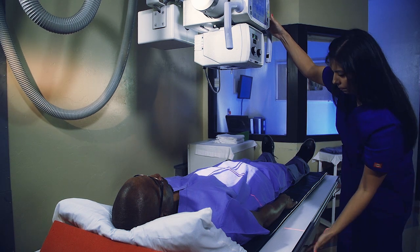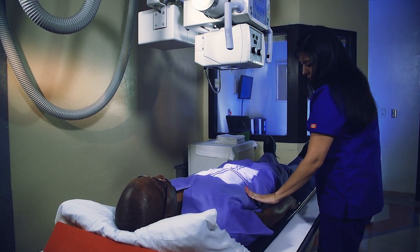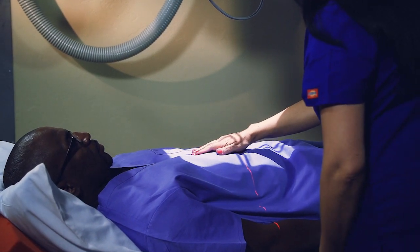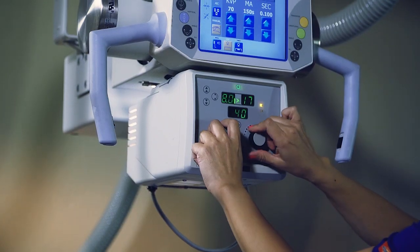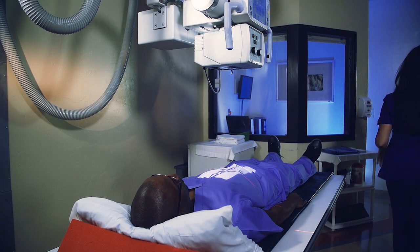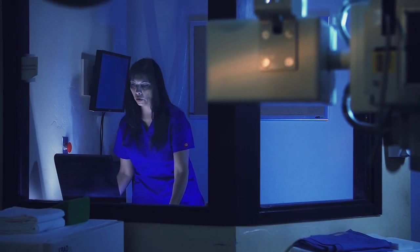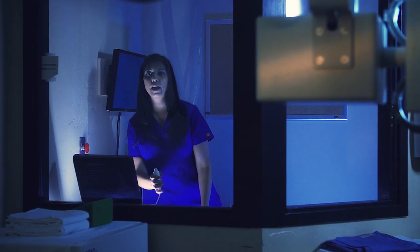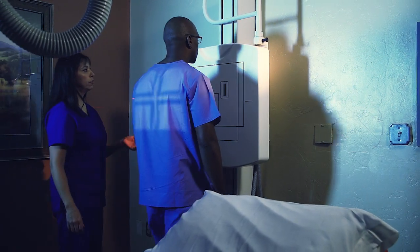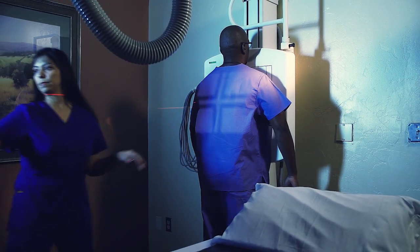Radiography involves exposing a part of the body to a small dose of ionizing radiation to produce pictures of the inside of the body. X-rays, or radiation like light or radio waves, pass through most objects including the body. Once carefully aimed at the part of the body being examined, an x-ray machine produces a small burst of radiation that passes through the body, recording an image digitally.